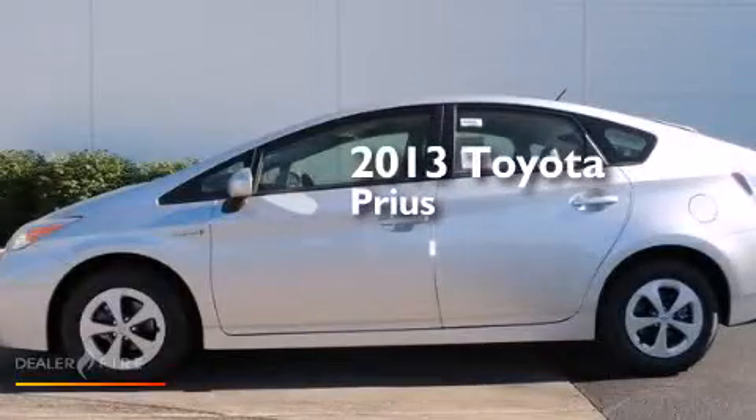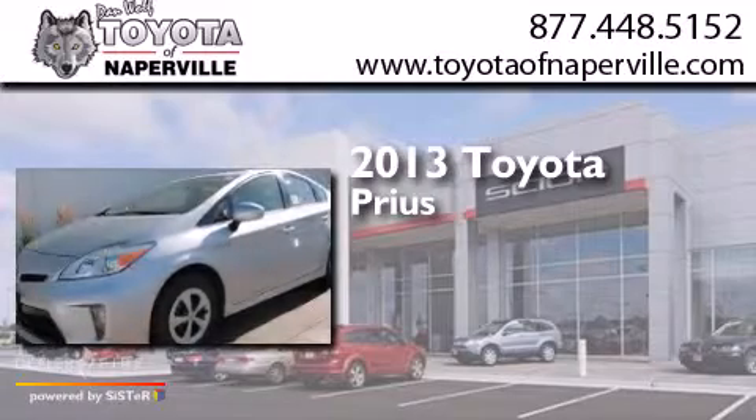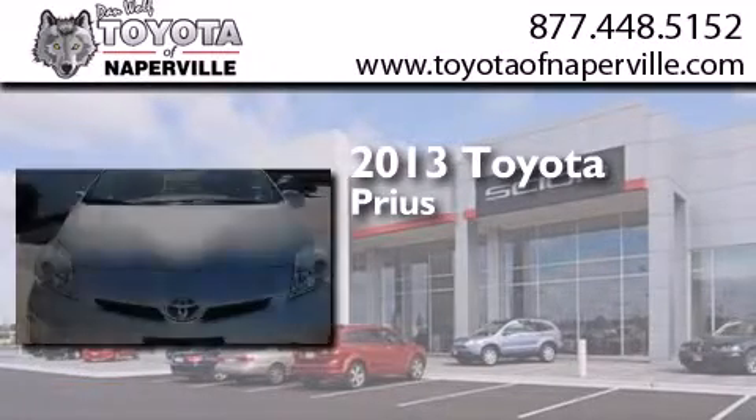This is a brand new 2013 Toyota Prius. It features a 1.8 liter four-cylinder engine and a continuous variable transmission.